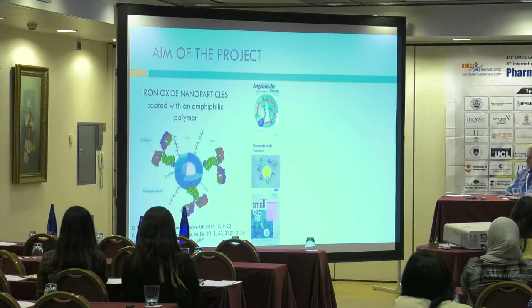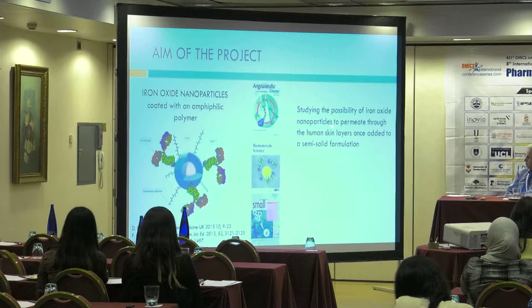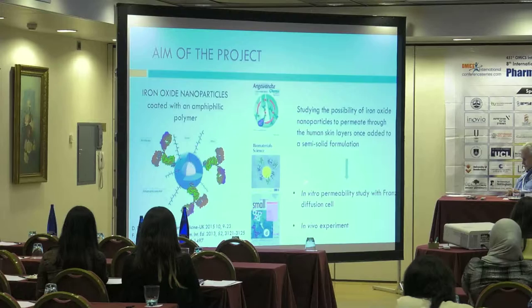The people of my lab have published many papers using these nanoparticles. The aim of this project is studying the possibility of these nanoparticles to permeate through the human skin layers, also once added to a semi-solid formulation. The study is composed of two steps: first, in vitro permeability studies, and second, in vivo experiments on living mice.